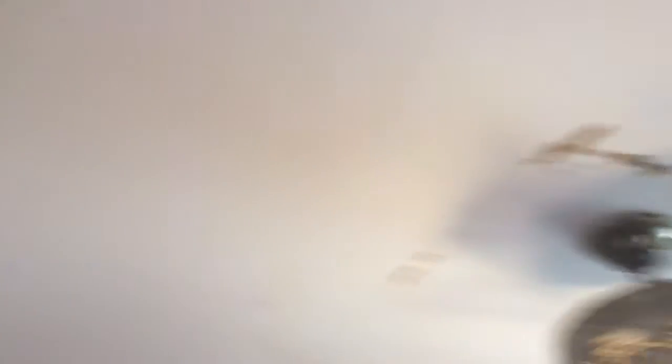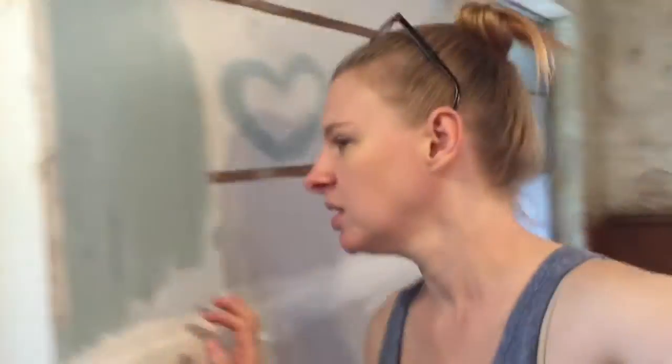The contractor is supposed to come today and paint and do the texture on the ceiling. I don't know if I showed you guys this, but when they did the remediation, they used duct tape everywhere and it just pulled off the ceiling — like anywhere they put duct tape, it pulled everything off. Anyway, the contractor's late.